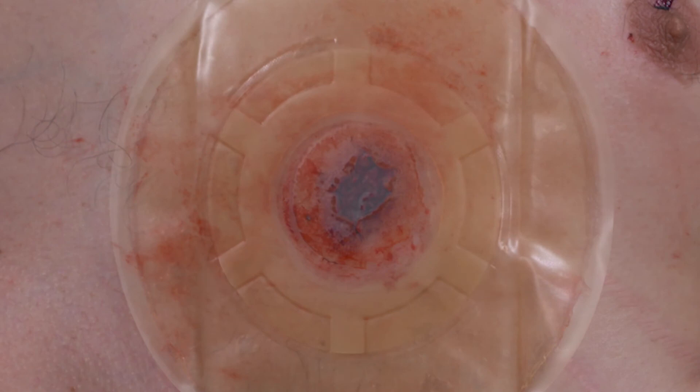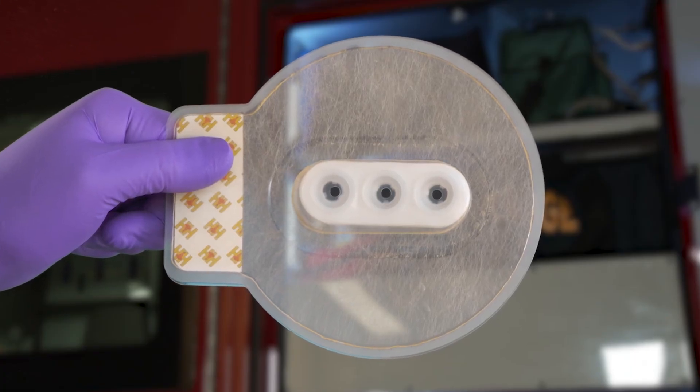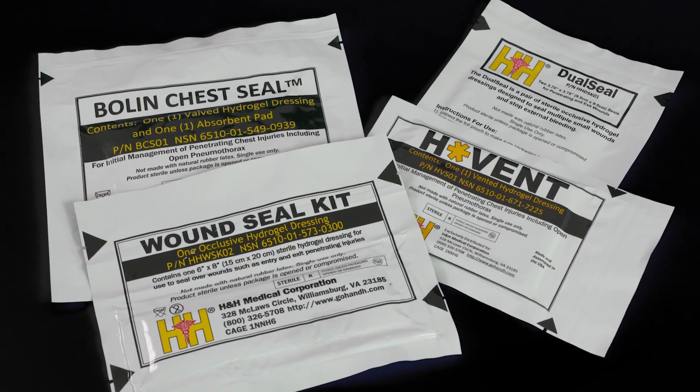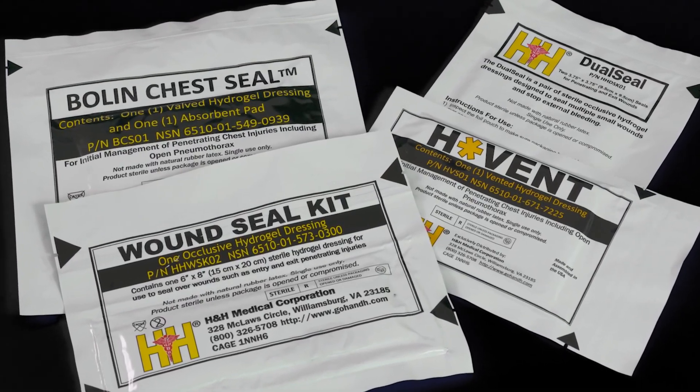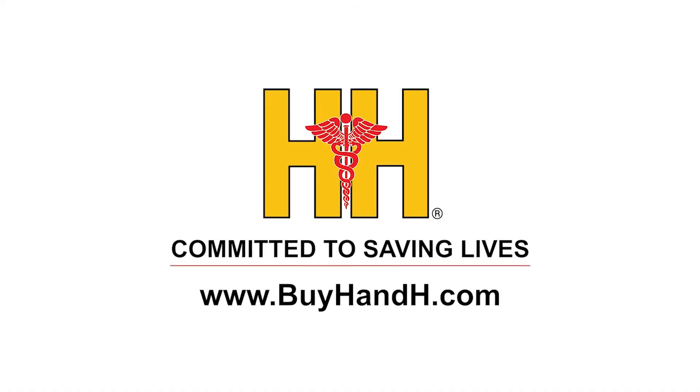From our highly innovative six-ported H-Vent and military-proven three valve Bowline chest seals to our hydrogel occlusive dressings, H&H Medical's line of chest seals are ready to go in any situation. For more information, visit our website.